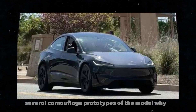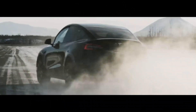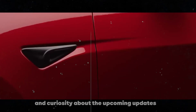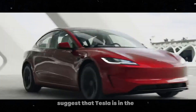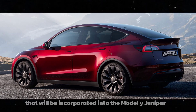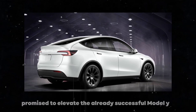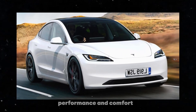Recently, several camouflaged prototypes of the Model Y have been spotted driving around California, especially in places like Pasadena and near the Rose Bowl. These sightings have further fueled speculation and curiosity about the upcoming updates. The presence of these camouflaged vehicles suggests that Tesla is in the advanced stages of testing and validating the new technologies and improvements that will be incorporated into the Model Y Juniper. With Tesla's tradition of continuous innovation, these changes promise to elevate the already successful Model Y to new levels of efficiency, performance, and comfort.